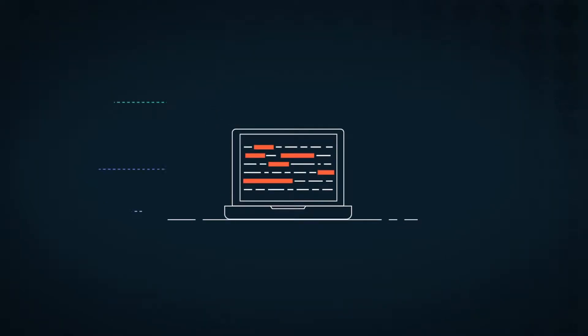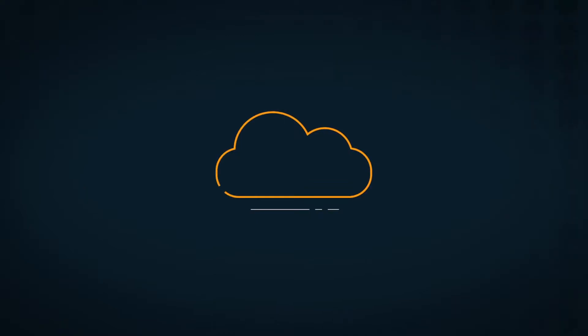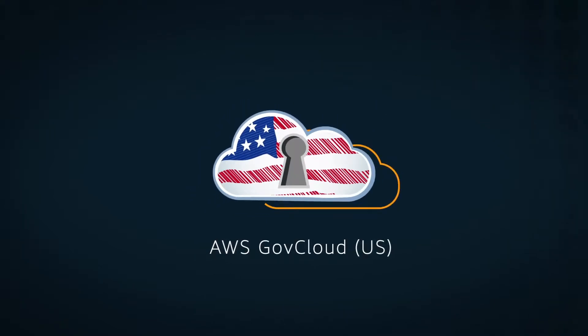When customers with sensitive data and regulated IT workloads want to take advantage of the Amazon Cloud, they turn to AWS GovCloud US, AWS's isolated infrastructure and services.